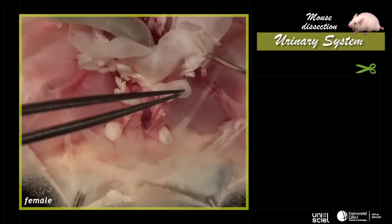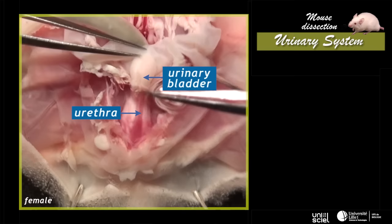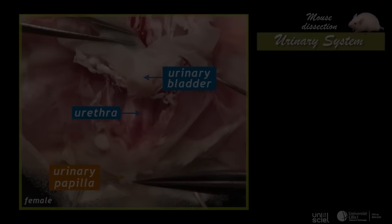Once the pelvic symphysis has been severed with the use of scissors, both halves of the pelvis are moved aside. This dissection allows observation of the urethra path, which ends at the level of the urinary papilla in the female.